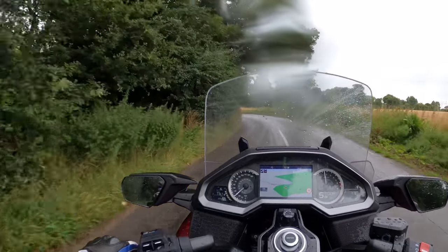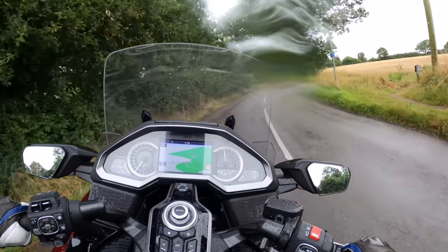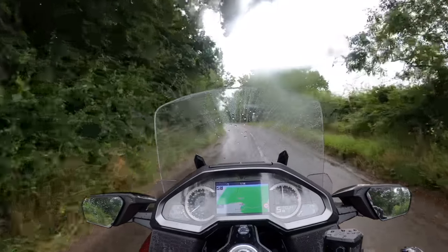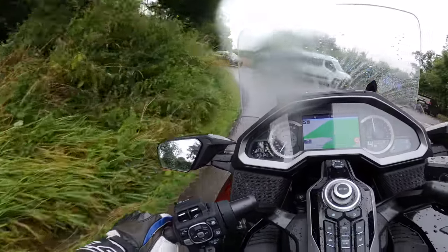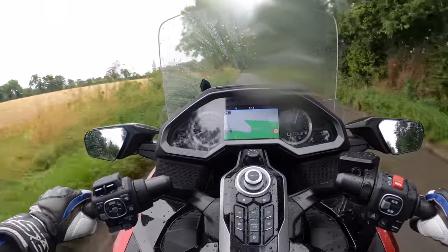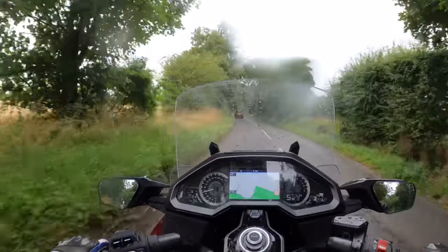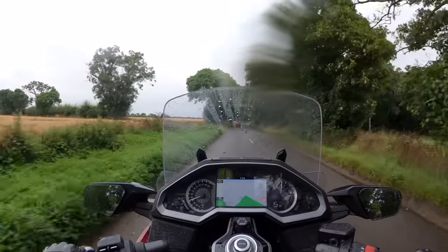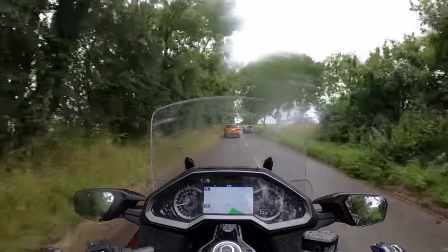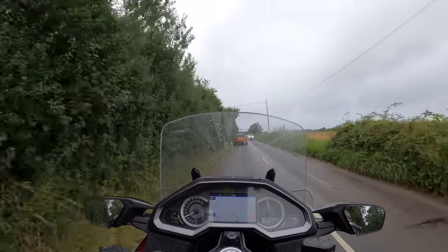There's so much going on with this bike electronically. Four different rider modes: Tour, Eco, Rain, and Sport — we're just taking it nice and easy today. That gearbox is just so smooth. I never thought I'd say this, but I could actually see myself on one of these, maybe not right now but in the future. And they're only going to get better. It's just nice to soak up the scenery and ride — the perfect touring bike.